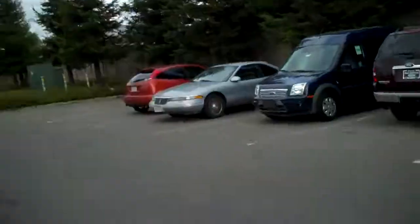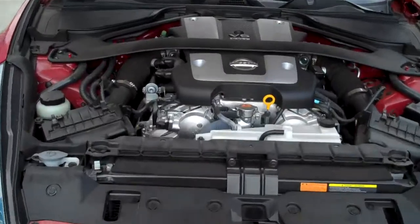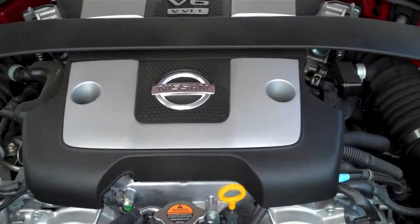Hi folks, my name is William Curl out here at Ron De Pratt Ford here in Dixon, California. Thanks for joining me today. Today we're showing you a 2009 Nissan 370Z. Let me tell you, this is one impressive car.